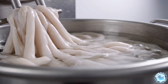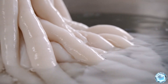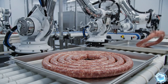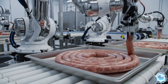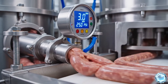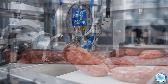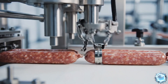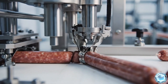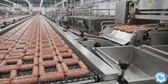Natural casings are hydrated to achieve flexibility and strength before filling. Robotic arms coil the sausage strands for transport to smoking and cooking. Pressure regulators maintain consistent fill density across every batch. Clip machines seal the ends of each string with unmatched mechanical precision. Conveyor lines move completed links toward the next stage in perfect alignment.